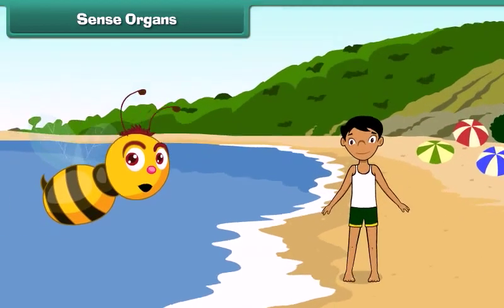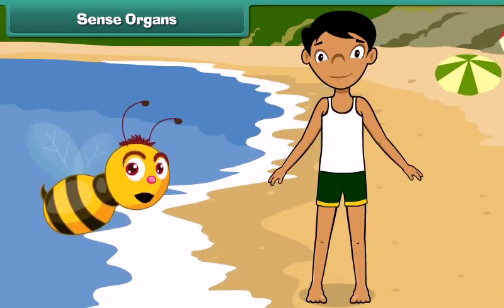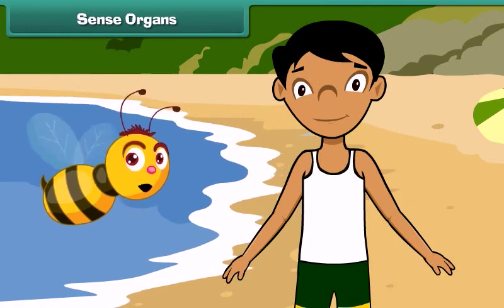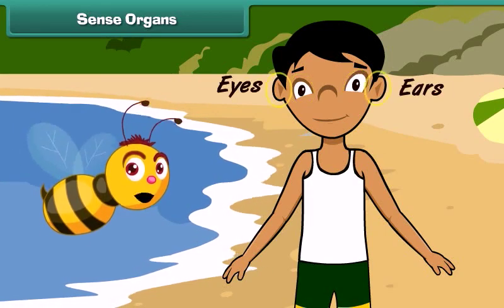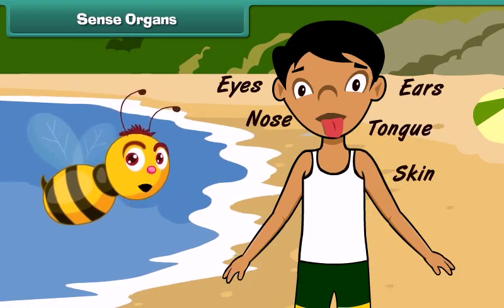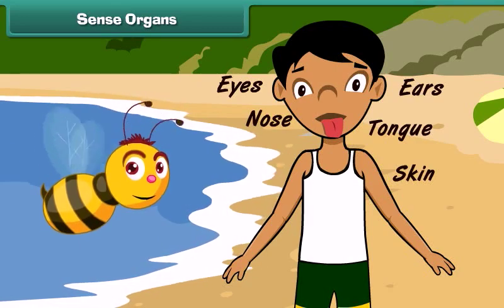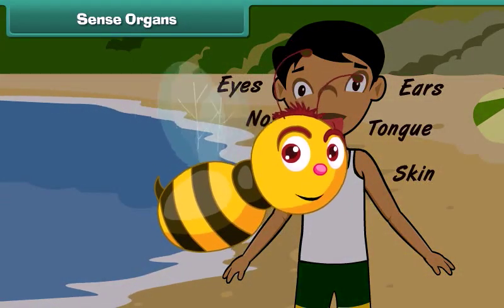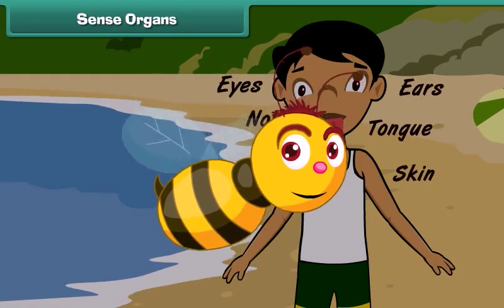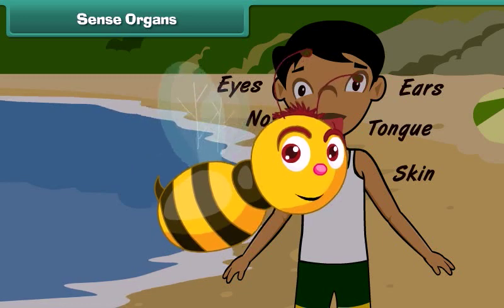Human body is made of different organs. Each organ has its own specific functions. The eyes, ears, nose, tongue and skin are the five sense organs of our body. These sense organs help us to feel the different things around us. Let us learn about them.